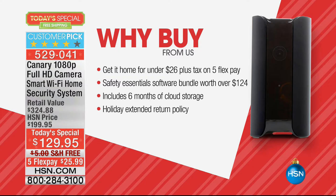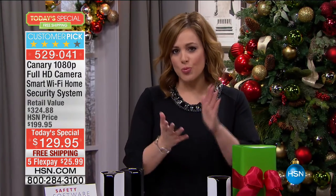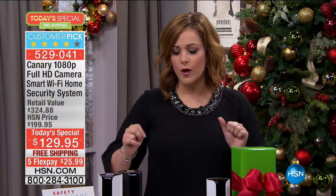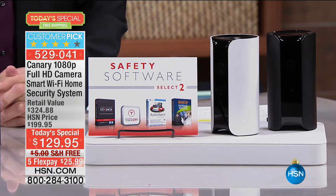Six months of cloud storage — that's a big deal that you don't get on the Canary website. And of course the holiday extended return, where you have until the end of January to bring it back if you're not in love with this. I urge you to read the reviews. It is your last opportunity of the year to bring this home. I've got two colors — black and white.